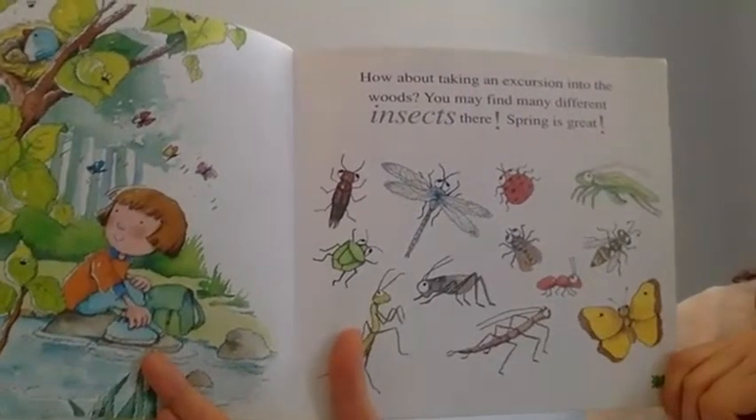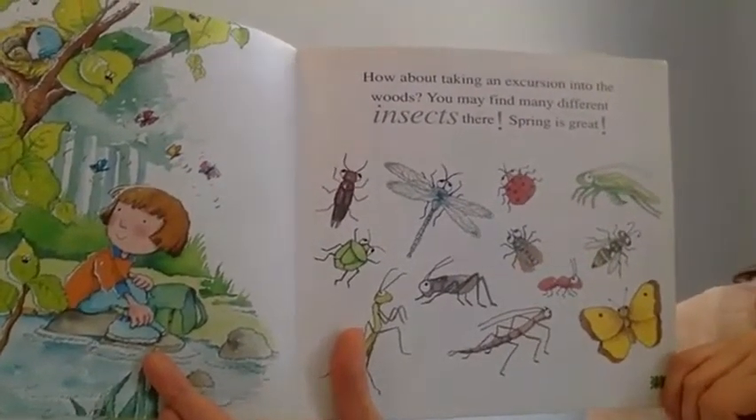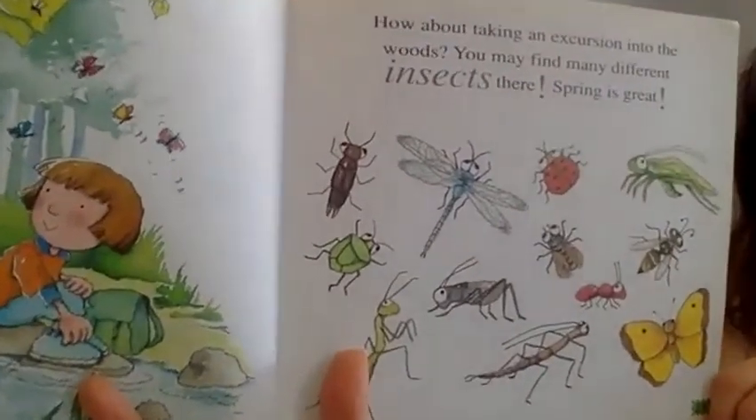How about taking an excursion into the woods? You may find many different insects there. Spring is great!